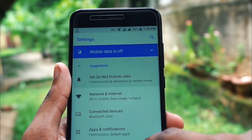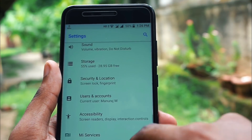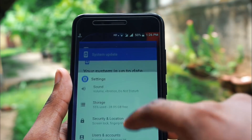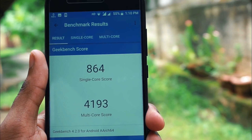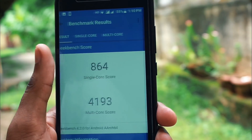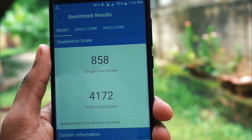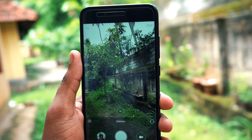With this update there are no noticeable UI changes and no new features are introduced. To check for any performance improvement I ran the Geekbench score, and unfortunately the scores are pretty low compared to the previous security patch. That means they have reduced a bit of performance to improve battery life.